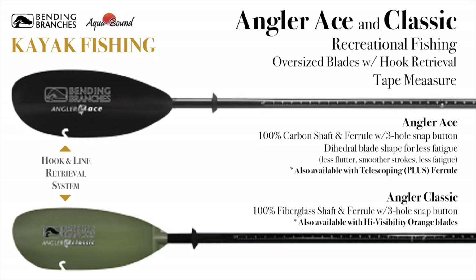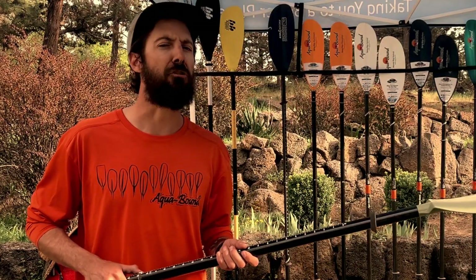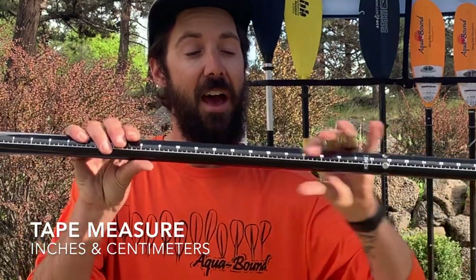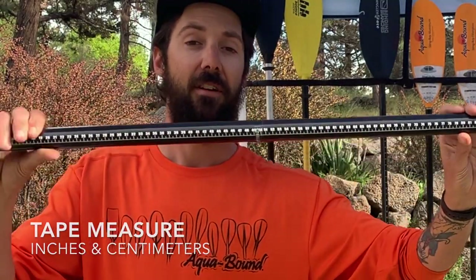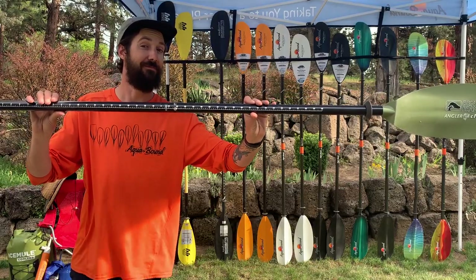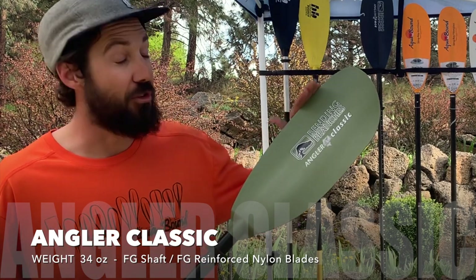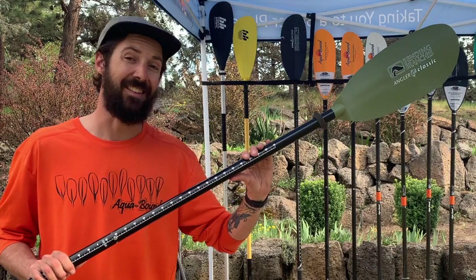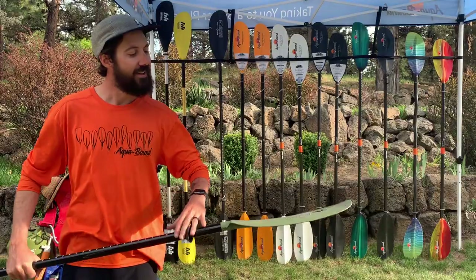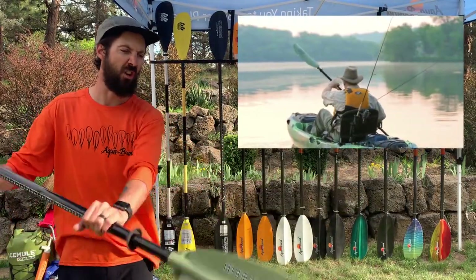The Branches fishing paddles are intentionally overbuilt and oversized — we want every fisherman to pick it up and go, 'this is gonna last.' The kayak fishing models have tape measures on both sides so you can't lie about your fish, and you can also check the depth of the water. This is the Angler Classic — with fiberglass reinforced nylon blades, this thing is gonna last a lifetime. Intentionally oversized blades will move your big fishing boat and all your gear in one stroke.